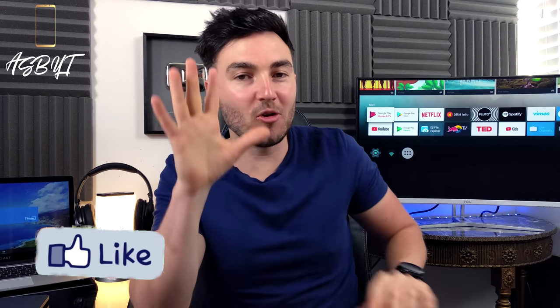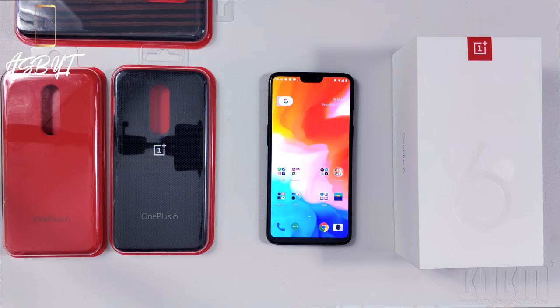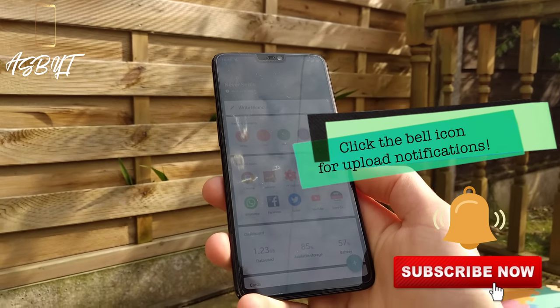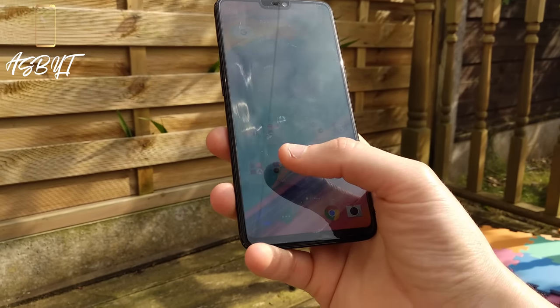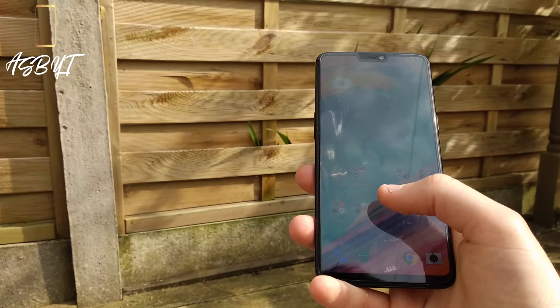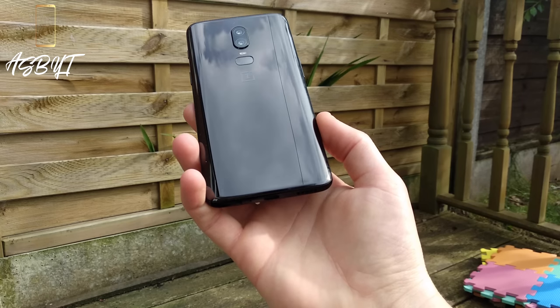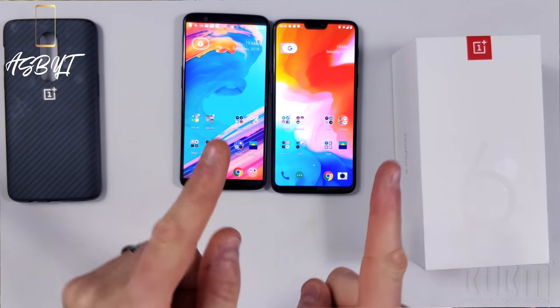Hi guys, it's ASPYT and welcome back to a brand new video. This is the one you've been waiting for — after about three or four days working with this phone, this is my full review up to now. I want to share my personal opinion of its use over the last few days, to let you guys know whether I think it's worth parting with your hard-earned cash if you have a 5T or a 5 already, and in general if you just want an upgrade, whether I think it is a viable option.